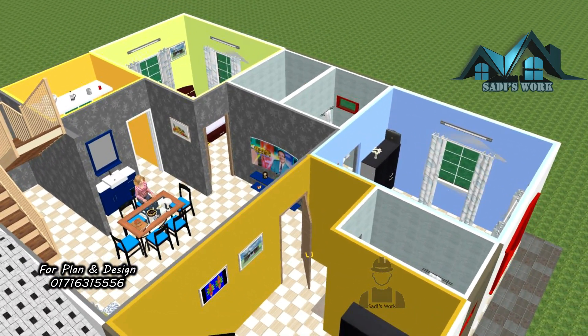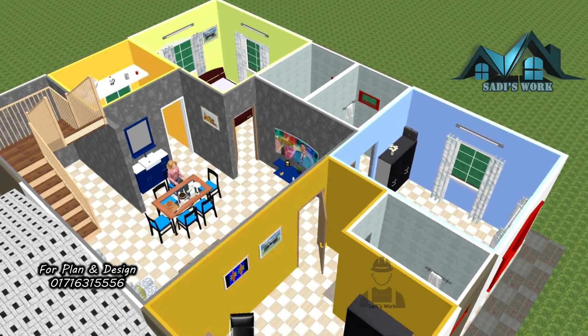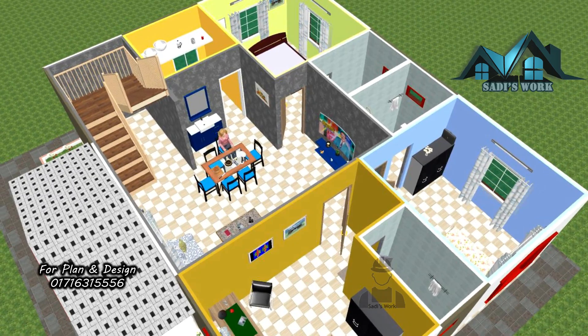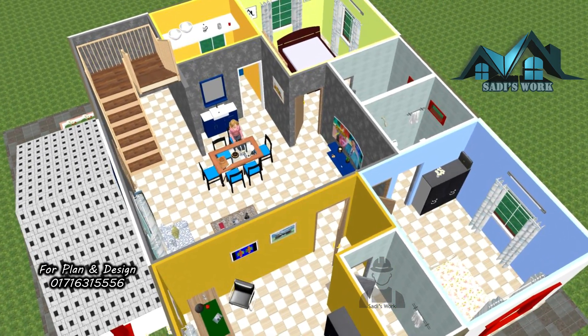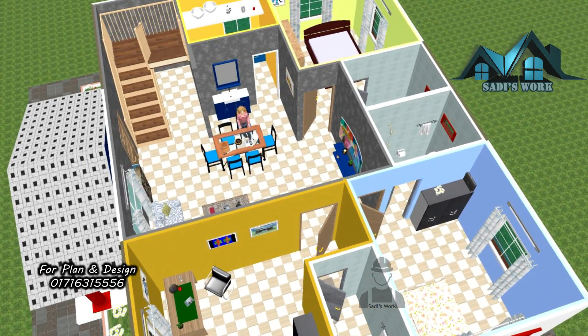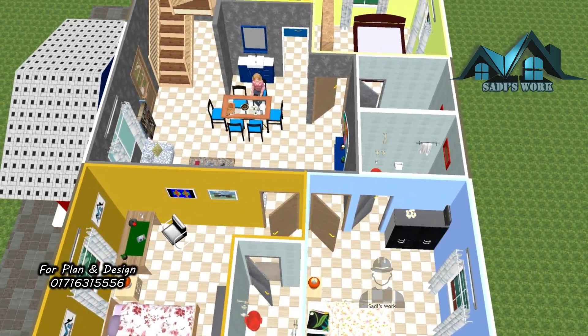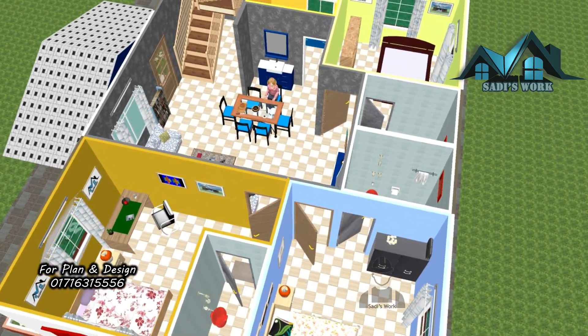Are you looking for a simple house design with three bedrooms? Explore our modern single-story home built for 17 lakhs. The total build-up area of this house is 1000 square feet, the length is 37 feet and the width is 27 feet.